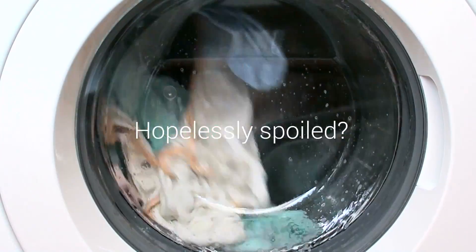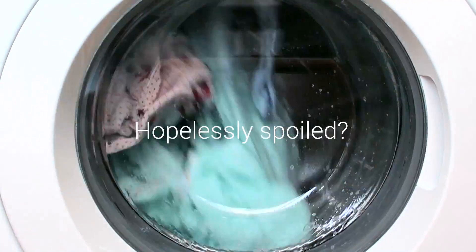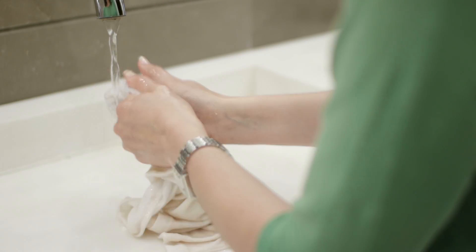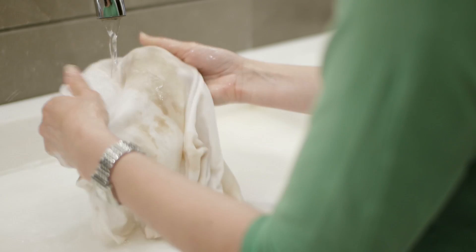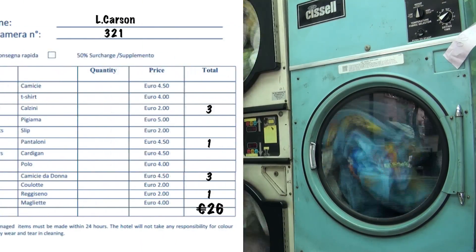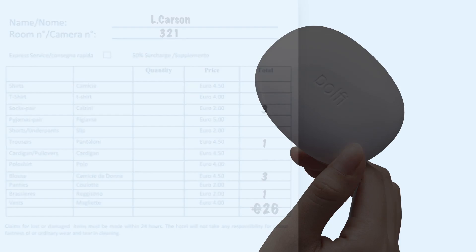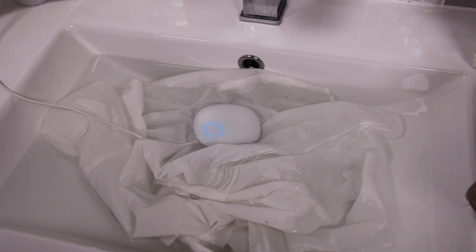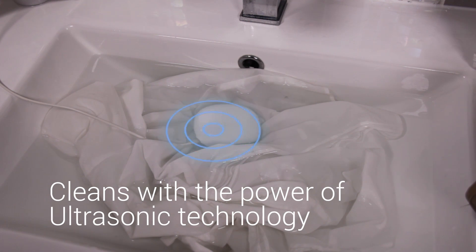Have you ever had your favorite piece of clothing hopelessly spoiled by washing? Washing can be a real pain, especially when you need to deal with delicate and hand-wash-only clothing, and it gets even more frustrating when you're on the move. Meet Dolphy — the world's smallest washing device that cleans your clothes with the power of ultrasonic technology.